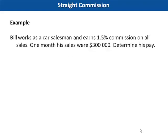First, we'll have a look at straight commission. Bill works as a car salesman and earns 1.5% commission on all sales. One month, his sales were $300,000. Determine his pay.